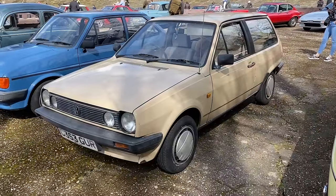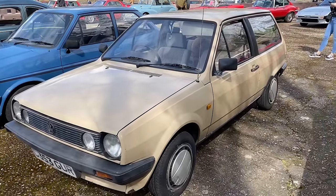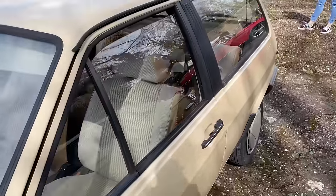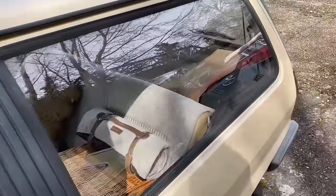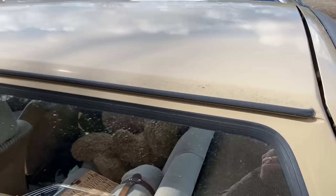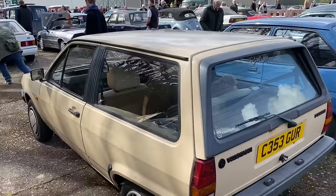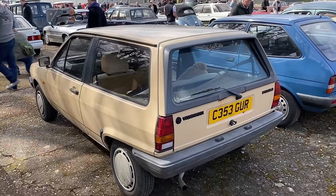Here we've got one of the famed Bread Van Polos — do you remember these? Really useful little cars. I once drove one of these — as I recall, they didn't have a brake servo, and it scared the bejesus out of me because I couldn't stop it. I'm sure I didn't make that up. But great to see that here today as well. Unusual.